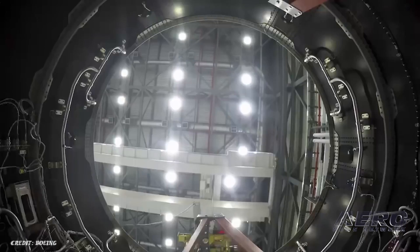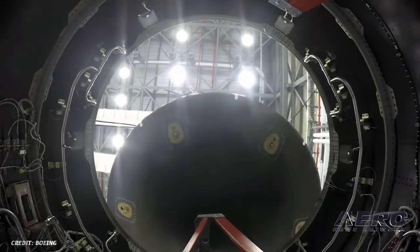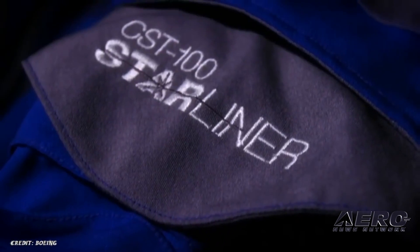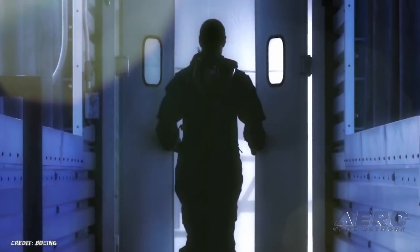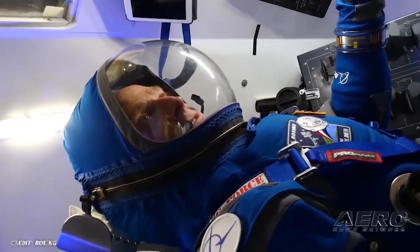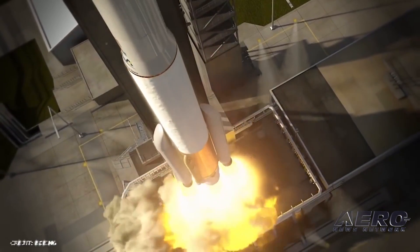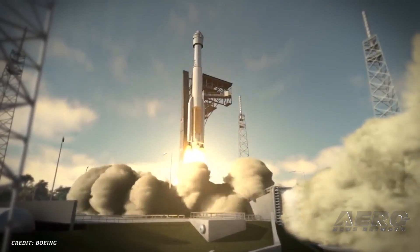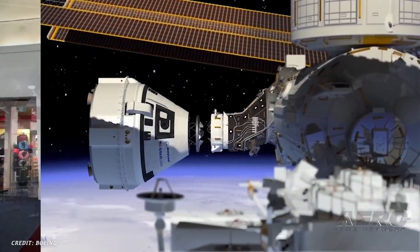NASA and its commercial crew program providers Boeing and SpaceX have agreed to move the target launch dates. The agency is targeting March 2nd for the launch of SpaceX Crew Dragon on its uncrewed Demo-1 test flight. Boeing's uncrewed orbital flight test is targeted to launch in April. The inaugural test flights of their next-generation American spacecraft and rockets will launch astronauts to the International Space Station.